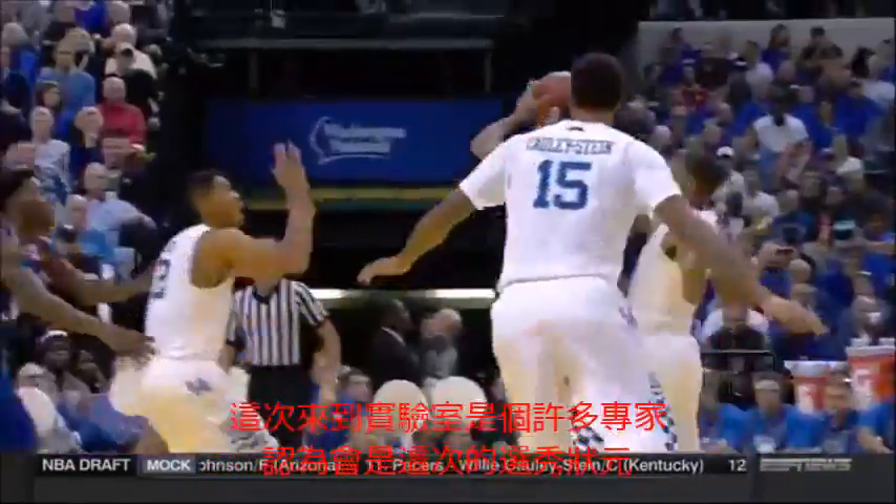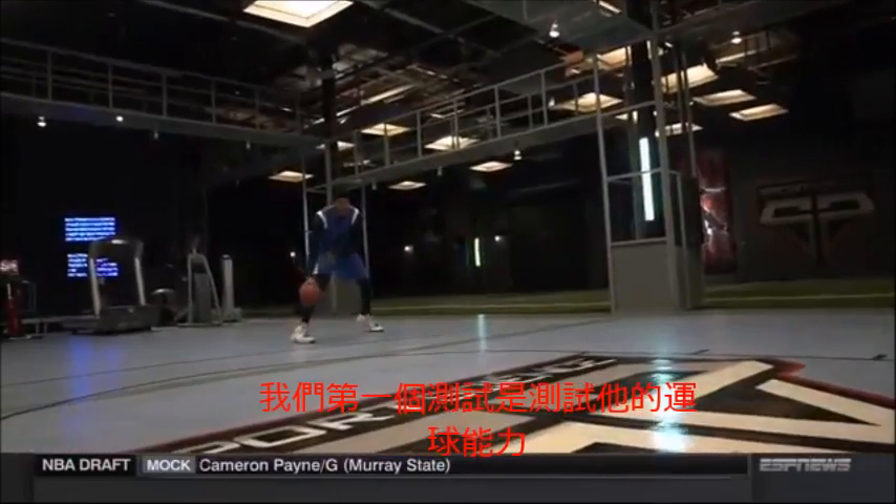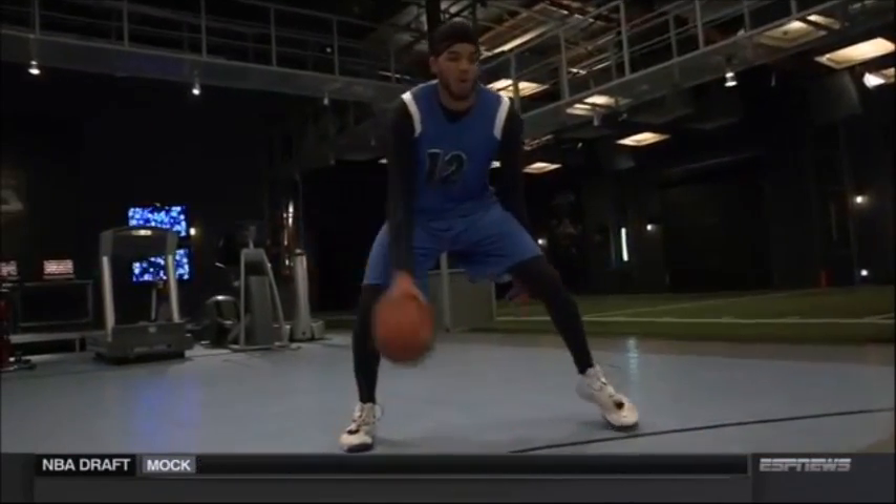Entering the lab is an athlete who many experts predict could go number one in the NBA draft: Kentucky forward Karl-Anthony Towns. Our testing starts with his ball handling skills.